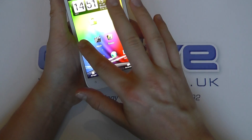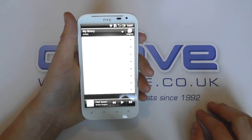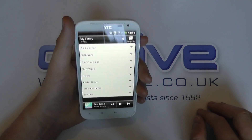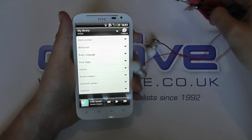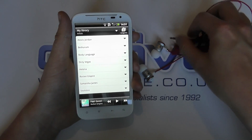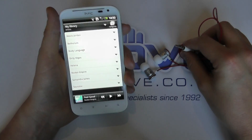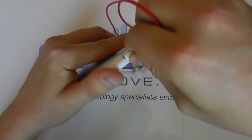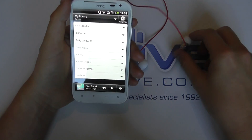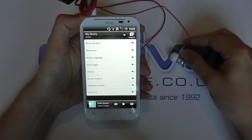And then most importantly, let's look at the music facility. Now this is really difficult to show you in real depth because you actually need to be here trying it. But of course this is Beats Audio — you get these Beats Audio in-ear headphones. What actually happens is when you put these in, the device will detect that you're using Beats Audio headphones and will optimize the sound for you.